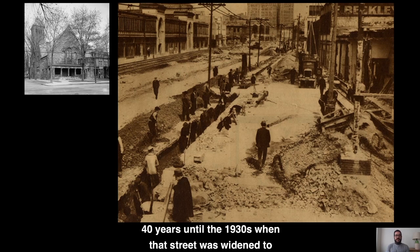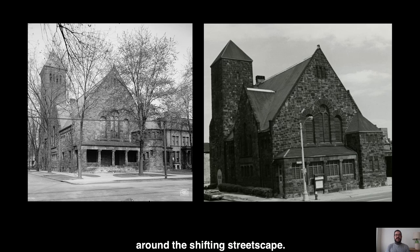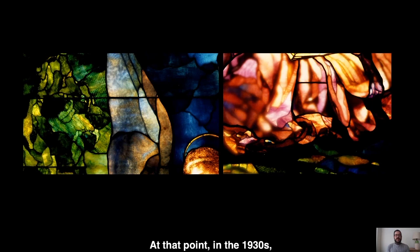The windows stood facing Woodward Avenue for more than 40 years, until the 1930s when that street was widened to accommodate a growing city. At that point, the original church was heavily reconstructed around the shifting streetscape. On the left side of your screen is an image from around 1906 of the church as it was built, and on the right, an image probably from the 1970s showing how heavily it was altered in rebuilding. Notice that the wall on which the windows stood has been pushed back away from the street, and details like the front turret, enclosed staircase, or open entrance porch have been altered in the change.